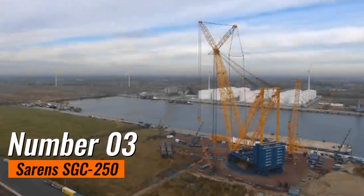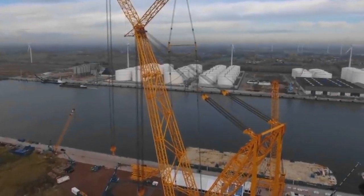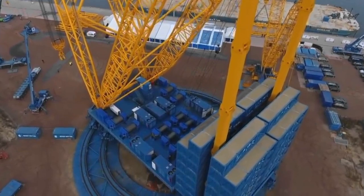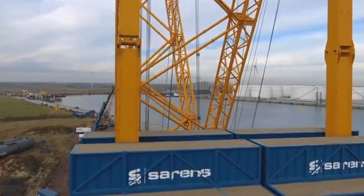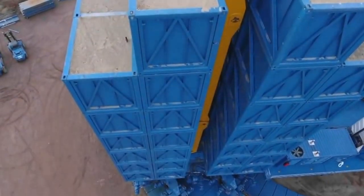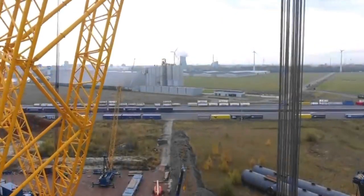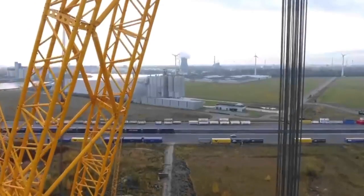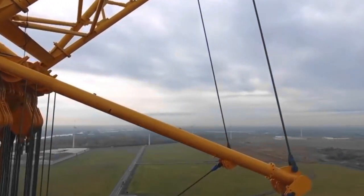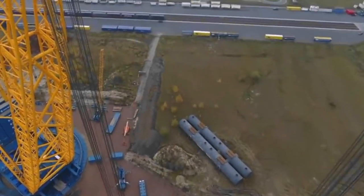Number 3: Sarin's SGC250. This stands out as a distinctive and highly specialized crane, earning its moniker as the Ring Crane. Designed for heavy lifting in confined spaces, it features a circular design that allows it to rotate 360 degrees, providing unparalleled flexibility in positioning and lifting heavy loads in congested construction sites. The unique ring configuration enables it to lift massive weights while maintaining stability and precision. Its adaptability to restricted spaces makes it an indispensable asset in urban construction projects, exemplifying engineering ingenuity in tight quarters.